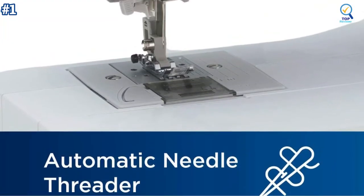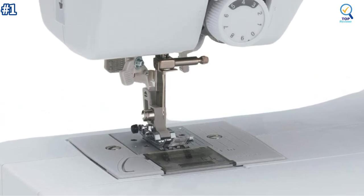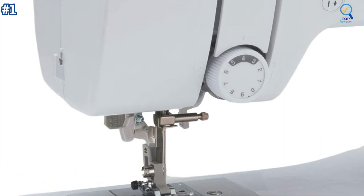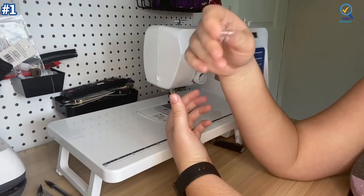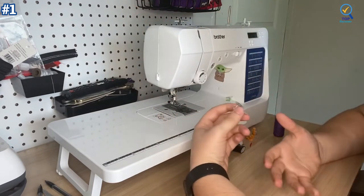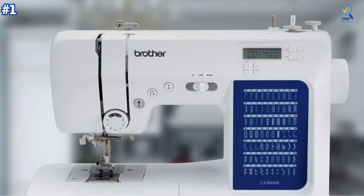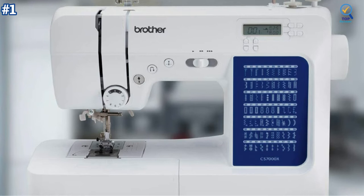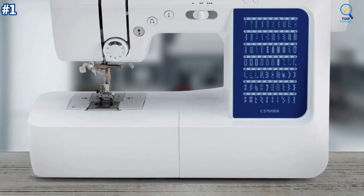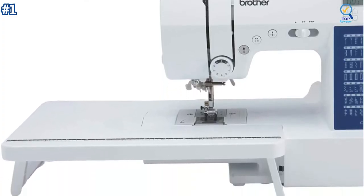Easier than ever to use, the automatic needle threader reliably pushes the thread through the needle. The convenient jam-resistant drop-in top bobbin is easy to load and helps ensure your bobbin stays in place. The CS7000X includes a wide table, 10 sewing feet plus a quilt guide, and a protective hard case. The durable metal frame construction allows your machine to tackle any project, and the needle is fixed in place while you work, allowing for cleaner stitching and even lines. A larger workspace with increased width and needle-to-arm space allows users to work on larger projects including quilts.